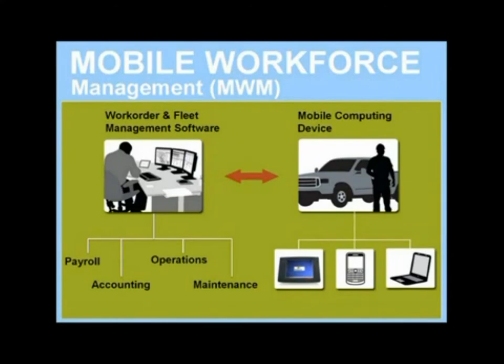A mobile workforce management solution, or MWM solution, is the most effective way to manage all of these challenges. The technology can be tailored to your business needs and integrated with your existing infrastructure to help you deal with all the unique issues you face, regardless of the type of work you do in the energy sector. In its simplest form, an MWM solution consists of work order and fleet management software in the office, a mobile computing device in the vehicle or with the operator, and a cellular or satellite connection between the two so data can be exchanged. This kind of solution can also integrate with other back-end platforms such as accounting, payroll, operations, maintenance software, and much more.